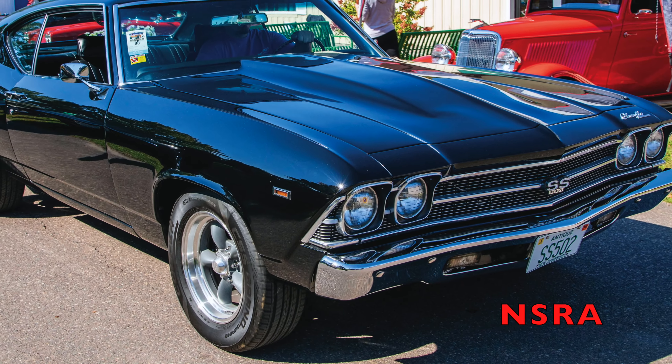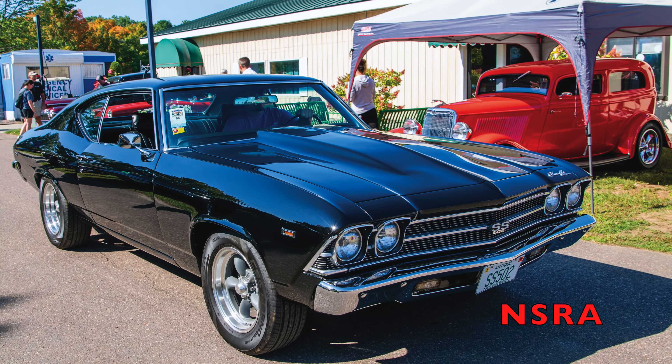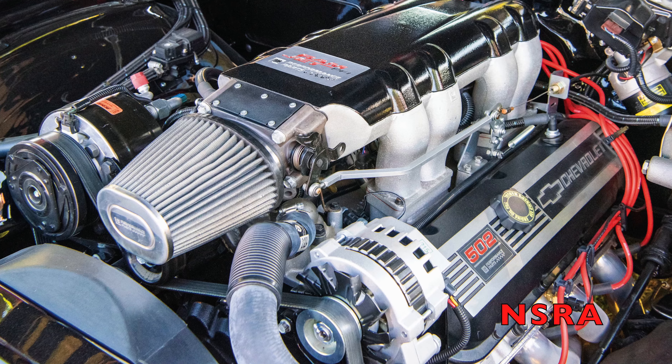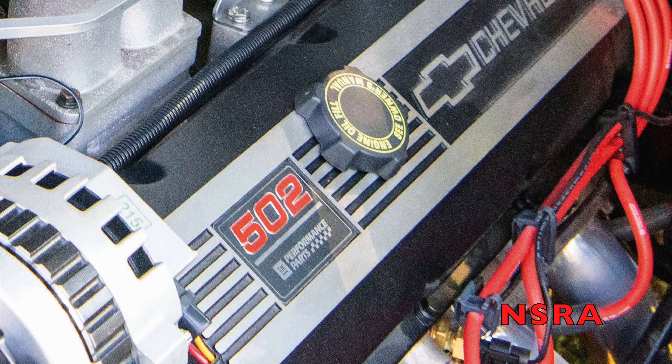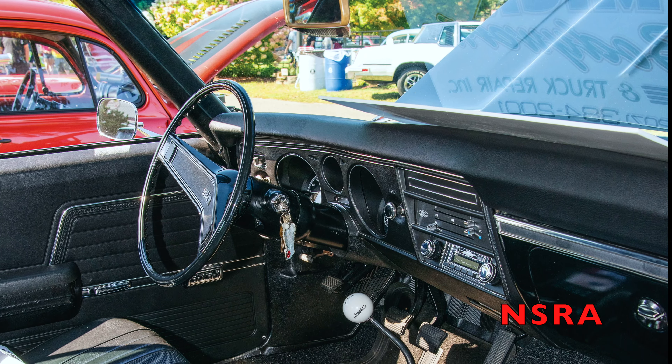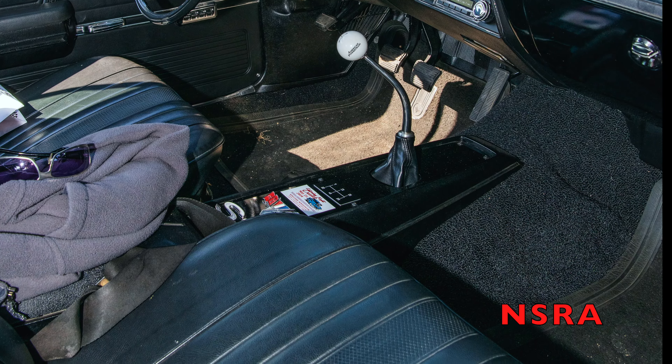Up first is Peter Goodman, who came out from Greenland, New Hampshire, in his 69 Chevrolet Chevelle with 502 big block power, a Tremec 5-speed, a Hotchkiss base suspension, and a Hirsch shifter.